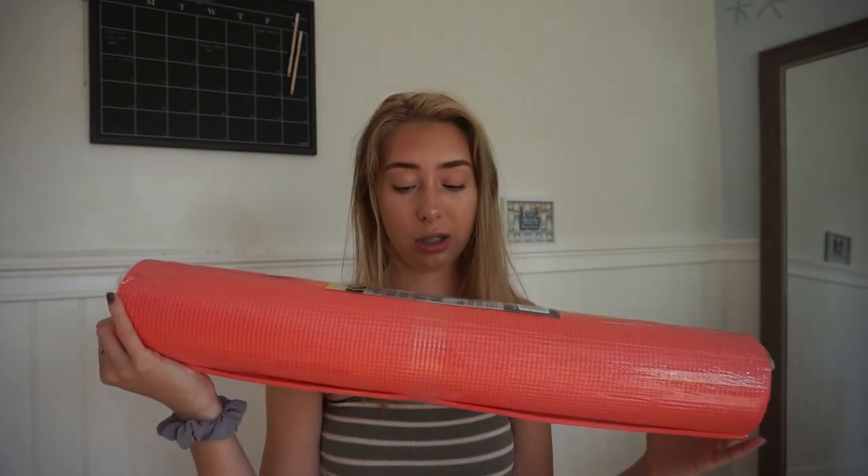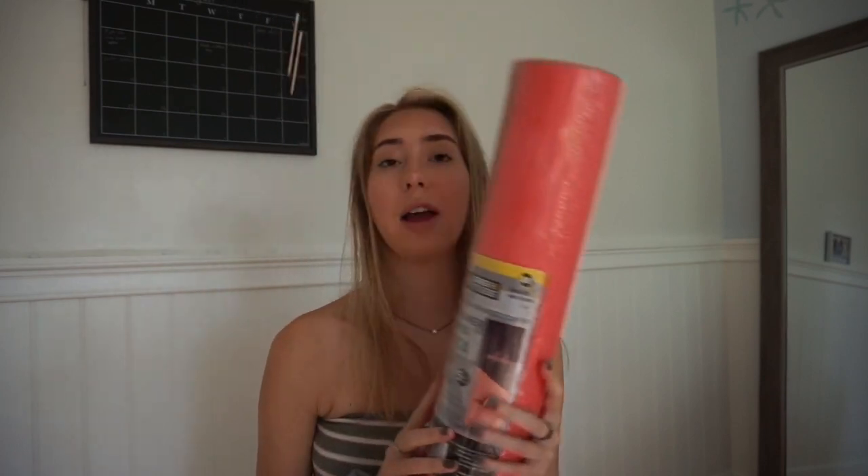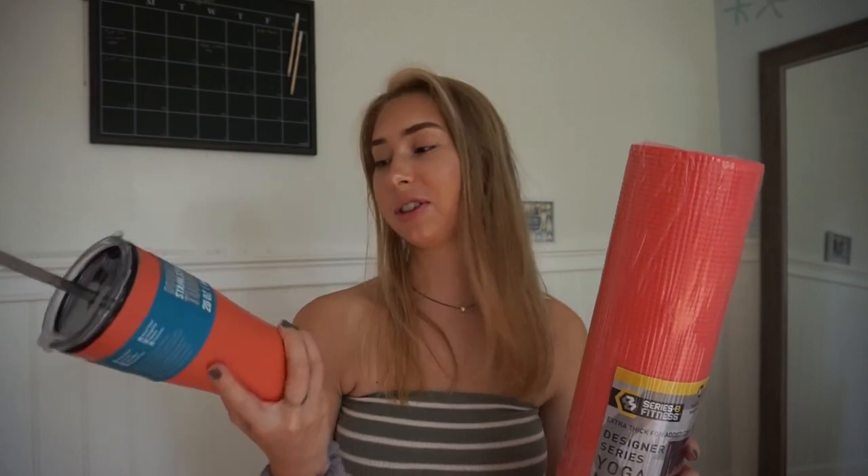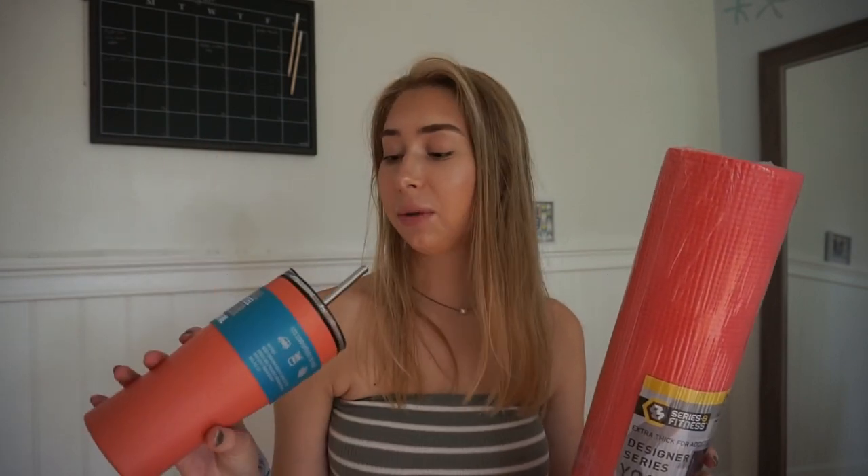These last two things I got are kind of extra. I got this yoga mat because my other yoga mat actually got ruined, so I had to buy a new one. I got this really cute peach color. I just wanted to get another one from Five Below because I spent like $15 on my other one and that got ruined, so I thought I'd just buy a cheaper one. And I got a matching cup with it because I'm just extra. I really wanted a cup that had a metal straw in it — way more sanitary than rubber or plastic. I also just like drinking out of a straw. That is everything I got from Five Below.